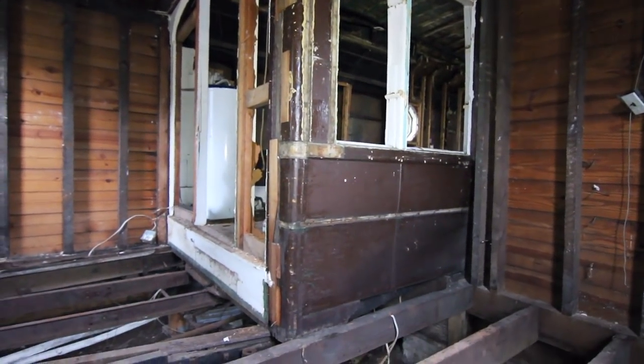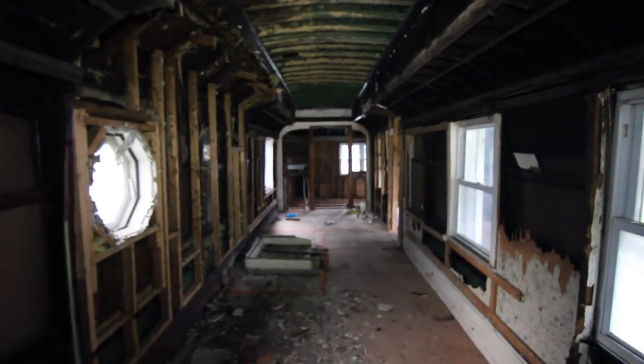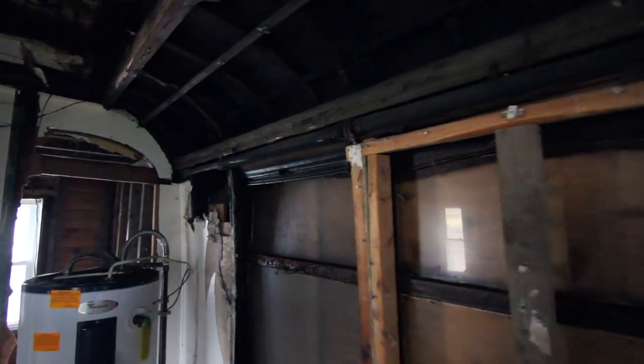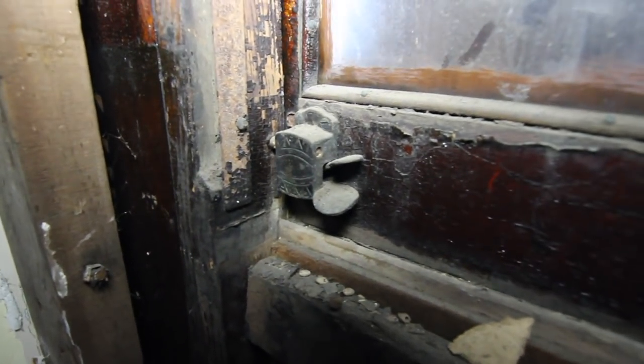It looks like the frame is relatively intact. It hasn't yet been determined which trolley company the car belonged to, but one certain fact is that the car is in remarkable condition for its age. Many of the original features are still in place, and the overall structure is quite solid.